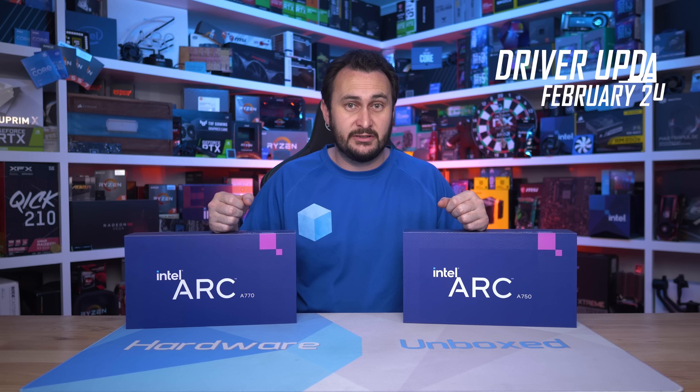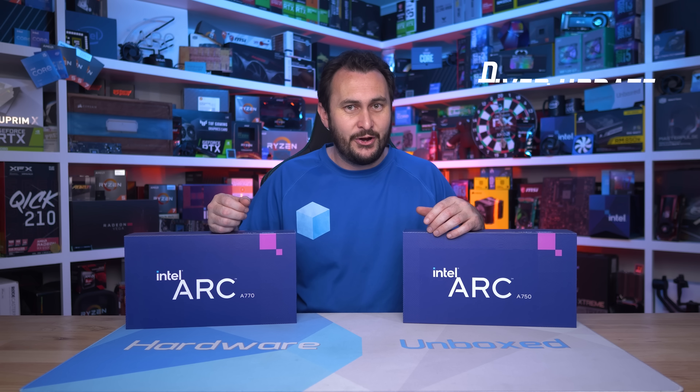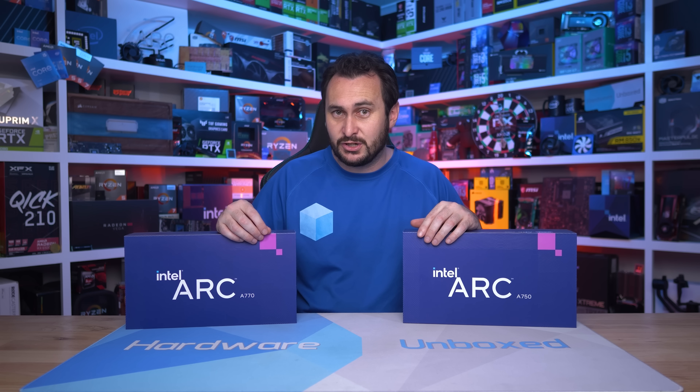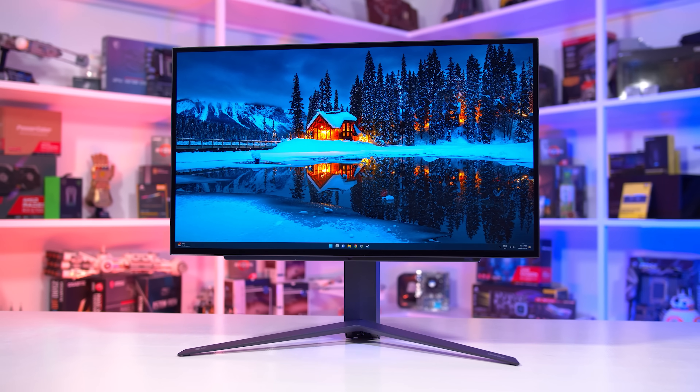Welcome back to Hardware Unboxed. Today we are revisiting Intel's Arc A770 with an updated benchmark using the latest available driver. This is a test many of you have been requesting ever since Intel made some pretty big claims earlier this month about improved performance. Intel claimed their new 4091 driver improved DirectX 9 performance on average by 43%, with individual gains as high as 87% — some pretty mega performance claims.